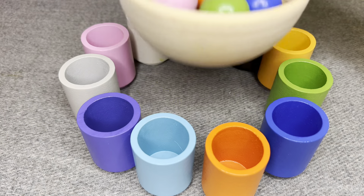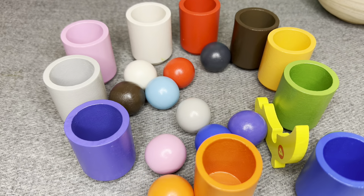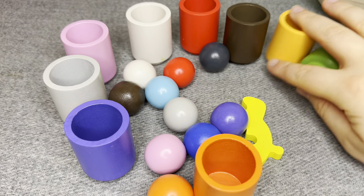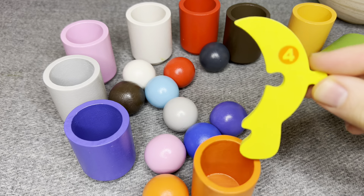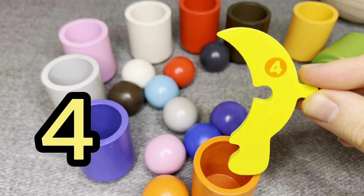There are colored balls! Nice! I see something! This is number four! Number four!